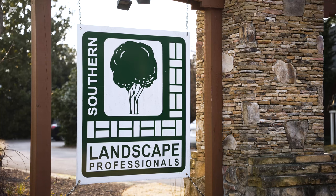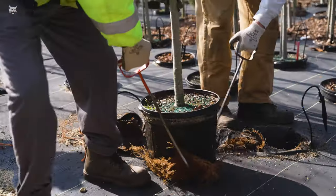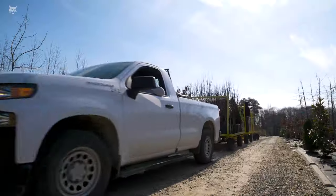Southern Landscapes — we kind of started as a lawn maintenance business, and then all of a sudden it went from maintenance to landscape, and then the other companies kind of were a spin-off of that.